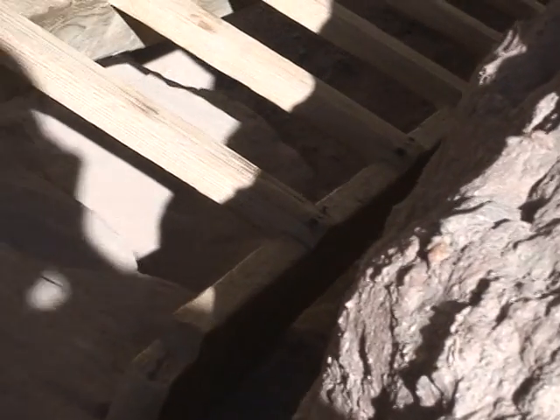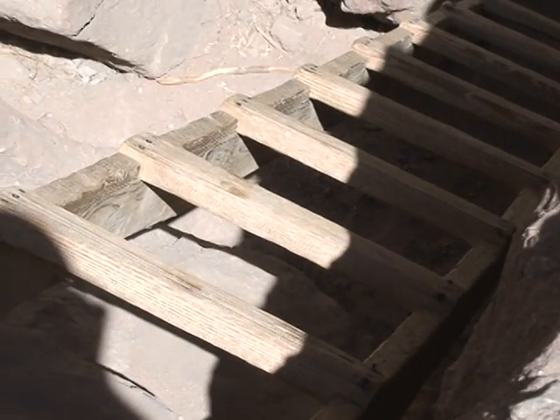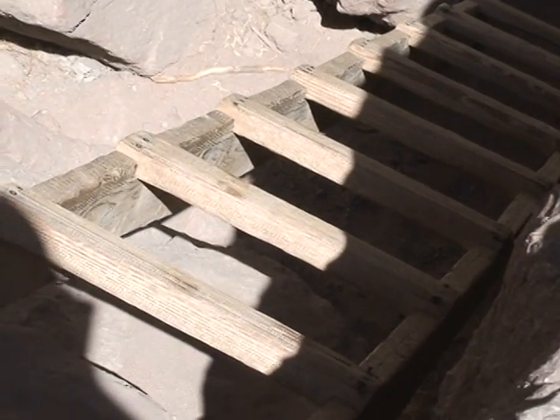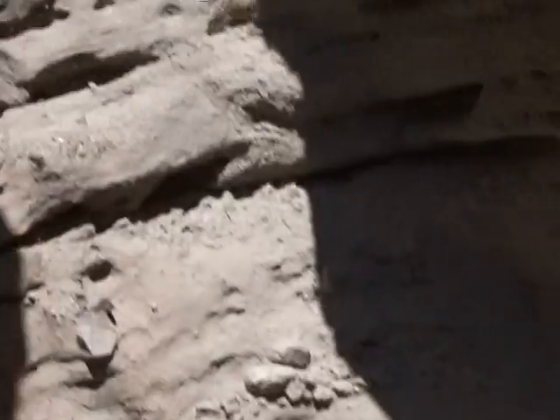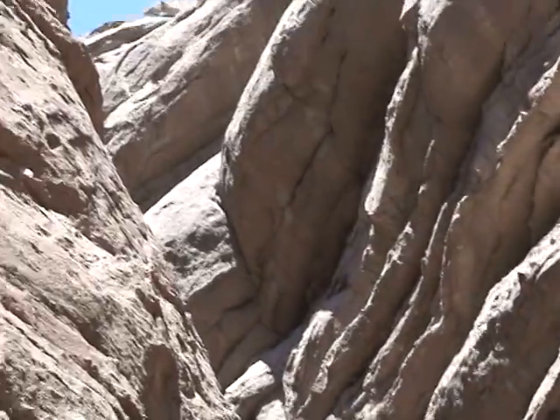Here's the first of the ladders. It's a down ladder — the rest will be up. And then most of the remainder of the hike will be in the shade of this very tall canyon. Let's do it.